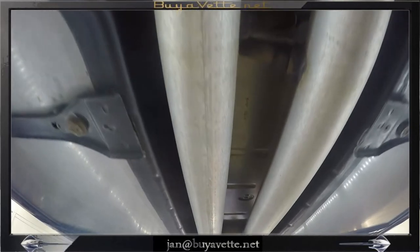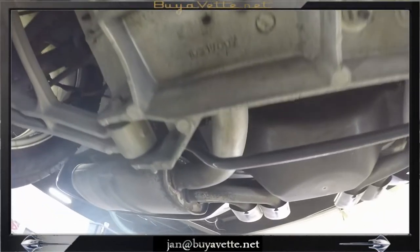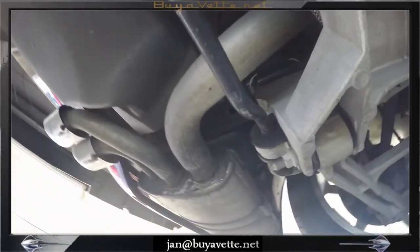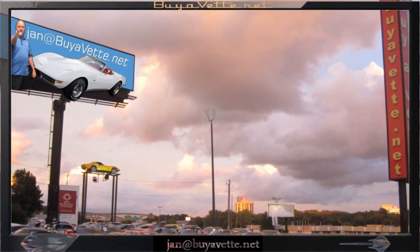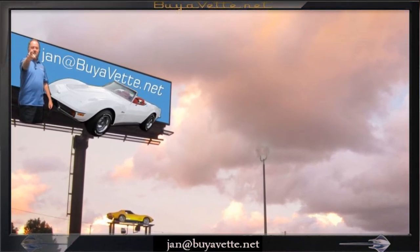So when you finish looking at this video, give me a call at BioVet.net. This is Jan at BioVet.net. My number is 678-680-8801 and that's my cell phone. I hope to see you here about this 2003 — and the phone is already ringing.